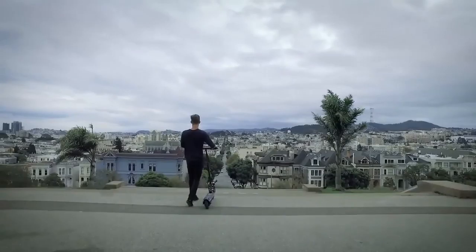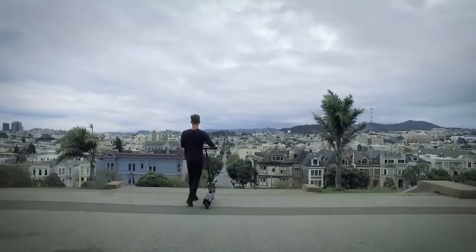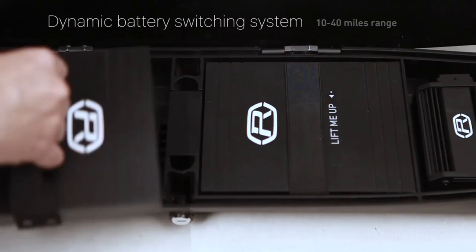This is the smart mobility of the future, brought to you now. Like a Tesla, our patented battery system is safe and stable. You can select the capacity you need and still upgrade later. Our scooter will automatically adjust its power and performance to the battery capacity you select.